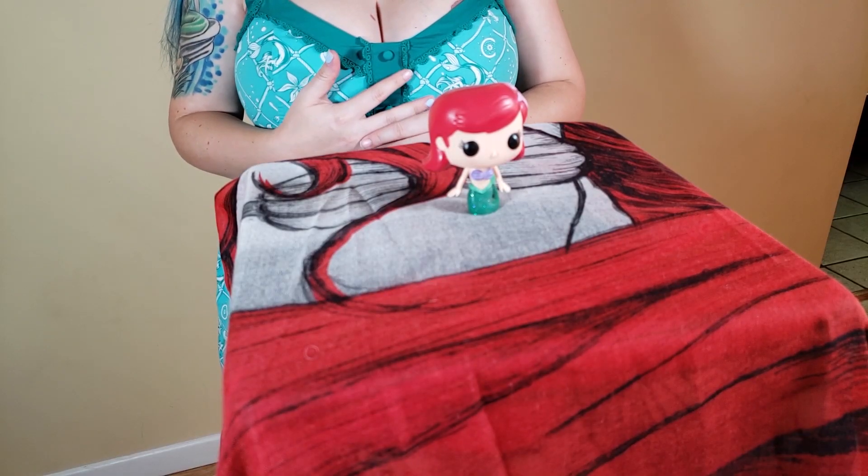Hey everyone! I figured since everybody's been asking about my Ariel collection I would show — wait, no, nobody's asked about my Ariel collection. I just really wanted to show it off, so here we go. First up is Ariel number 27. I love her, and no, I'm not a bad collector — she was my first one. We hadn't really gotten into collecting very much, and I was going to open it because I love it, but yes, Ariel 27.